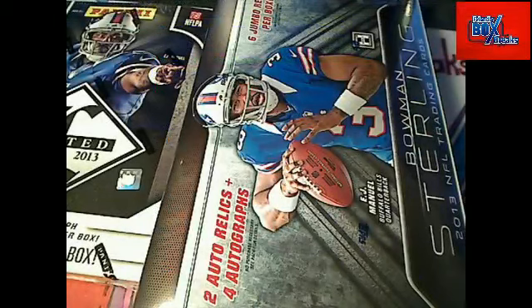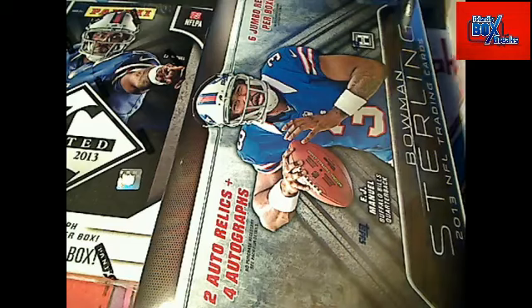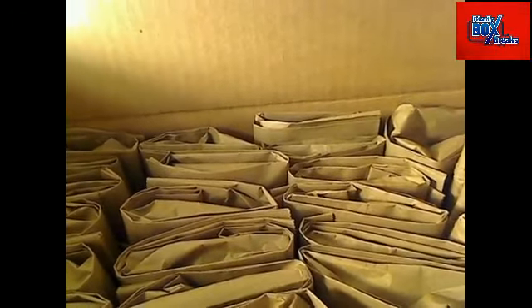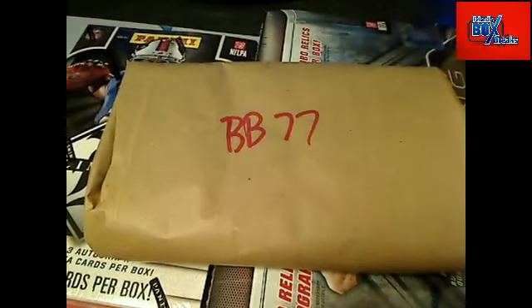Bag 77 — let me go pull this thing. So this is my makeshift grab bag holder right here. You can see the bags we pick from: there's bag 61, 62... 79, and 77 right there. We got our bag 77, so let's chop this thing up and see what in the world is in bag 77.